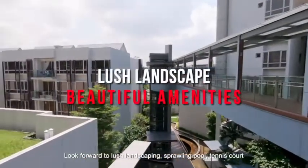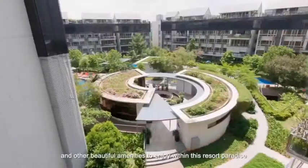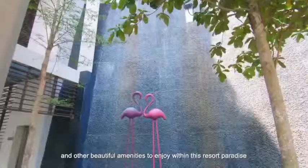Look forward to lush landscaping, a sprawling pool, tennis court and other beautiful amenities to enjoy within this resort paradise.